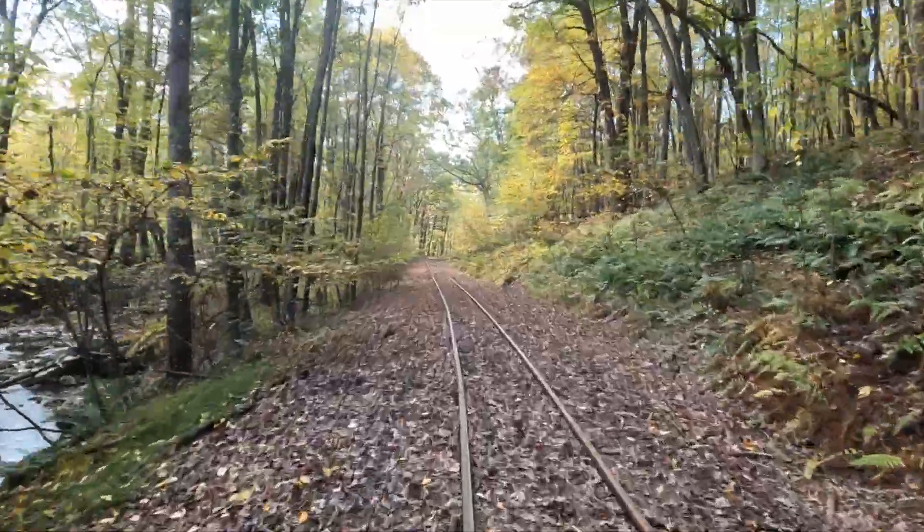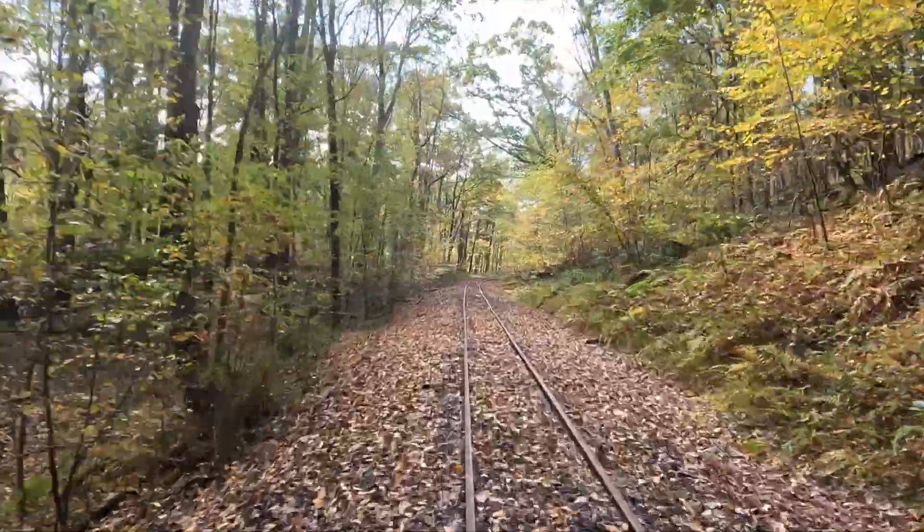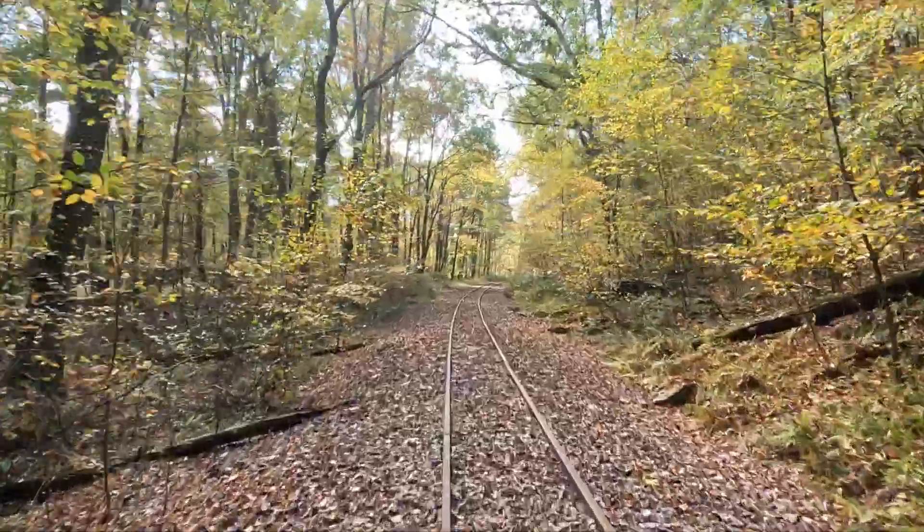Ten years ago, this was unimaginable. The work of the volunteers and the full-time track crew of the EBT — when they're not doing track work on the main line down the hill — is amazing.